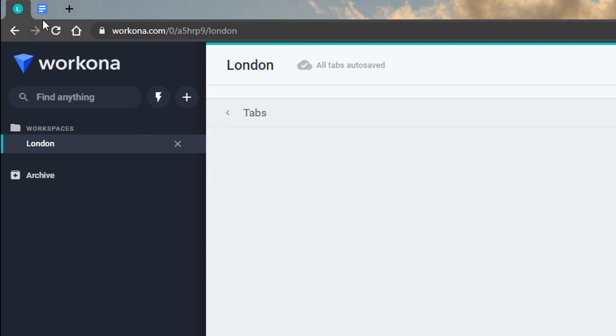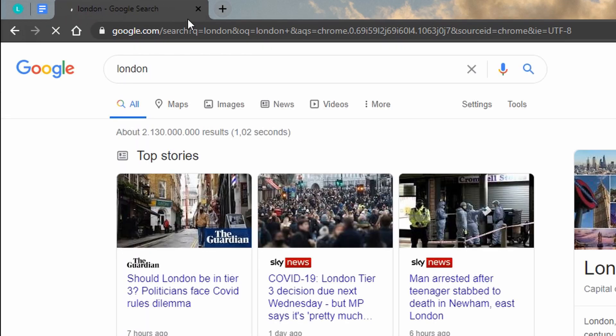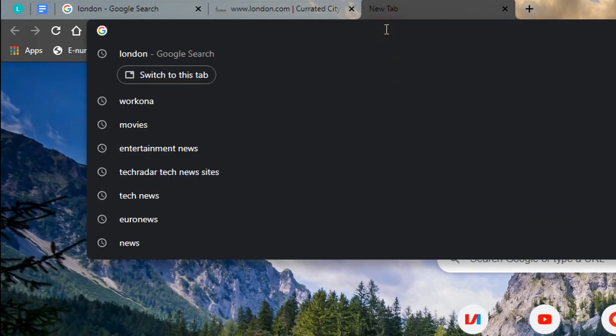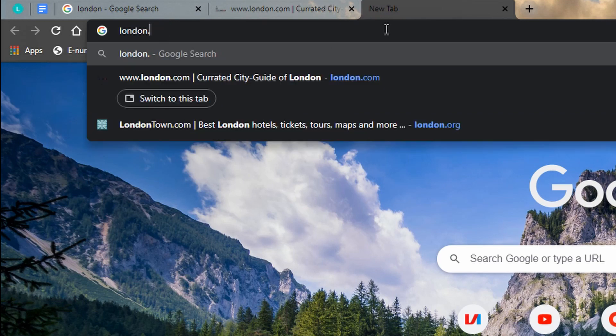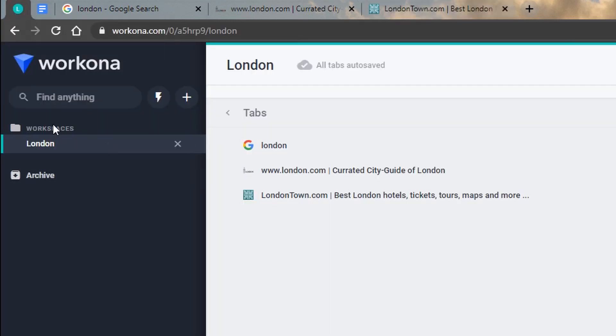Now we can just start browsing. Let's open a new tab and search for London. Let's open another tab and search for London.com. Let's try London.org — does it exist? Yes, it refers to LondonTown.com. Did not know that. Anyway, let's go back to Workona, and as you can see here you can see a list of all the tabs that are open.